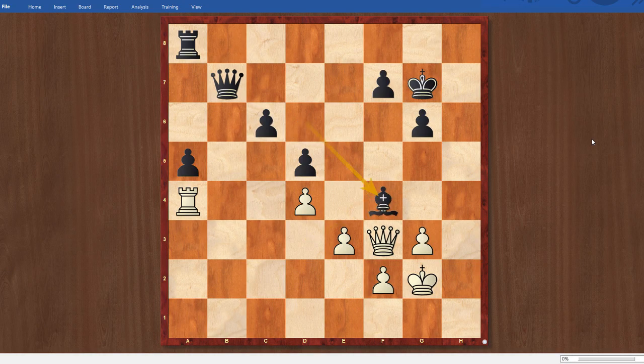Bishop takes f4 was actually played here, and I was shocked because I thought — why? Now I might have perpetual check chances. So I played queen takes f4 pretty gleefully — my queen's kind of active, I could work this position a little bit. After queen e7, I had a long think, because this seemed like it might be holdable. My rook is blockading the a5 pawn — the queen would have to be involved for the pawn to be pushed. I thought maybe I have some chances here.